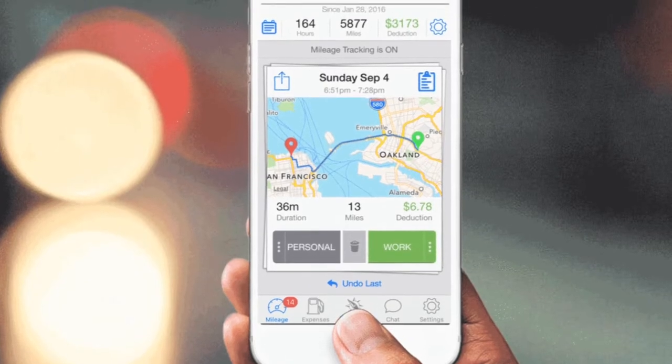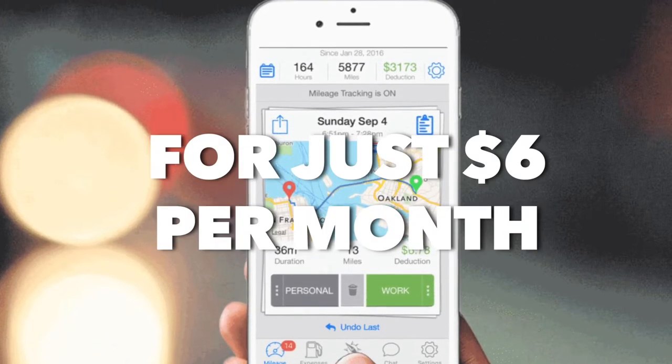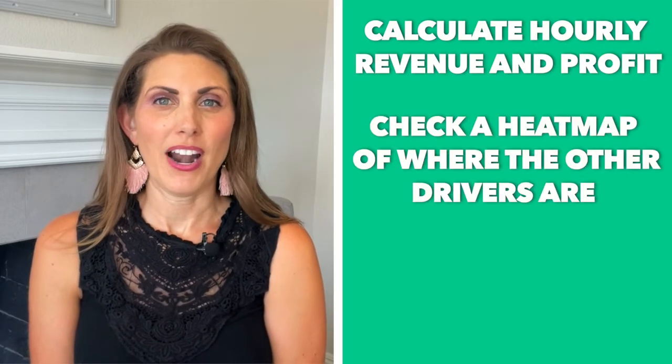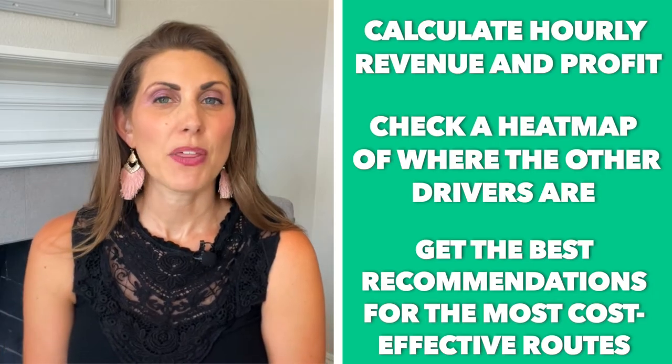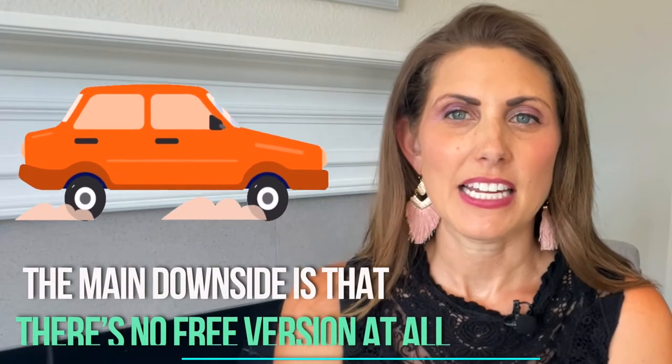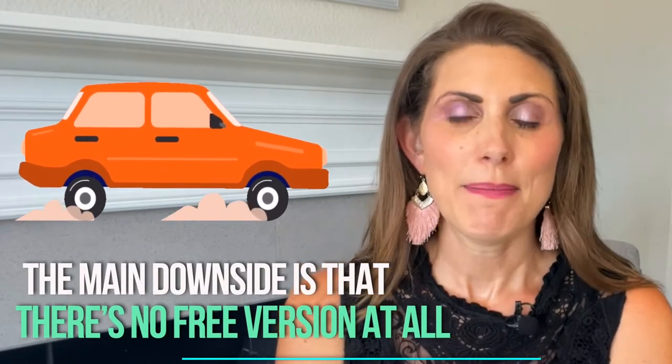Number five: Sherpa Share. Sherpa Share is an app that gives you unlimited and automatic mileage tracking for just $6 a month. It also has specific tools for rideshare drivers to help them calculate hourly revenue and profit, as well as check a heat map of where other drivers are and get the best recommendations for the most cost-effective routes. It's probably one of the best options out there for rideshare drivers, although it's also suitable for others as well. The main downside is that there's no free version at all, but in my opinion the $6 is worth it, and if you check the link in the description below you might just get a better deal.